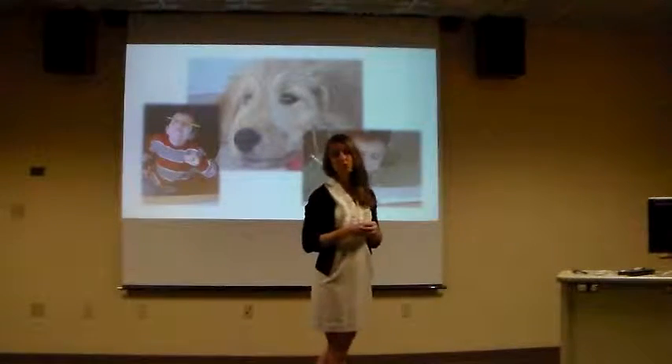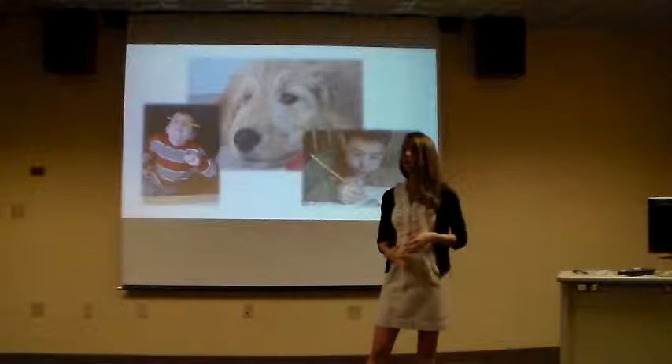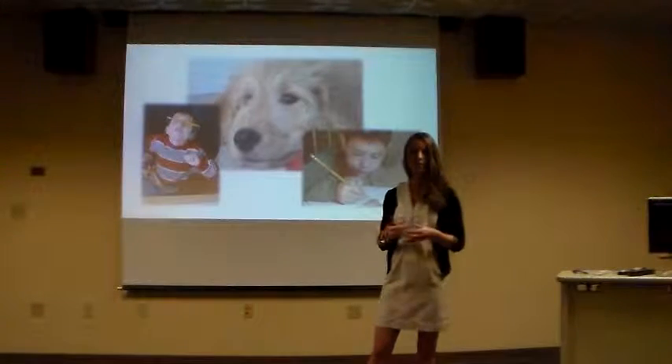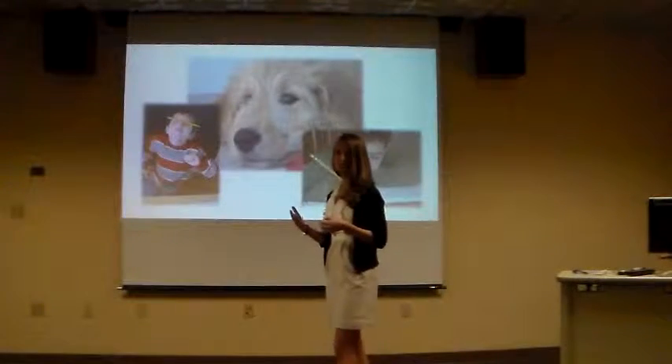After this, Jake was very difficult to redirect to any task. But as a part of CAT, Jake was allowed to reach down and pet Maddie as a way of calming himself. This was not considered off-task behavior, as it was a part of the intervention itself.